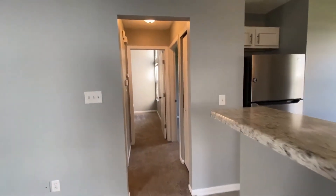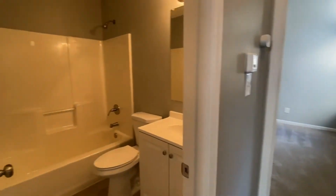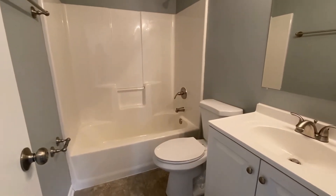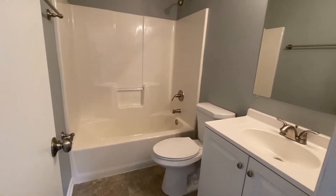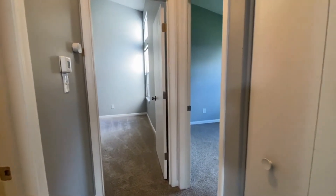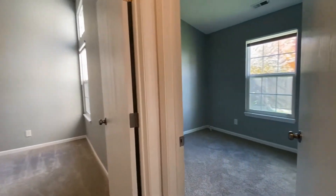Looking down this hallway here to my left we have a full bath. This would be your guest bathroom shared by the two spare bedrooms. You've got a nice vanity and your tub and shower combo. Then going right back into the hallway, this door to my right is the linen closet, which is nicely and conveniently located right by that full bathroom.